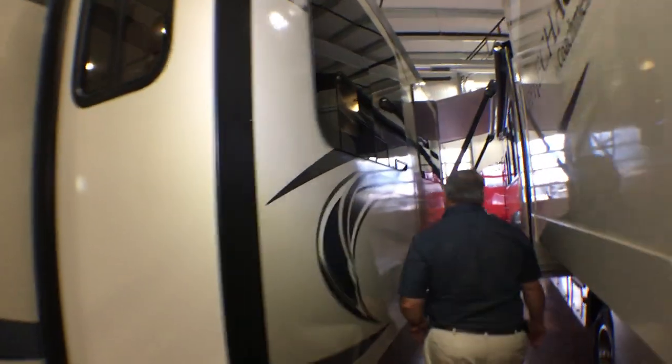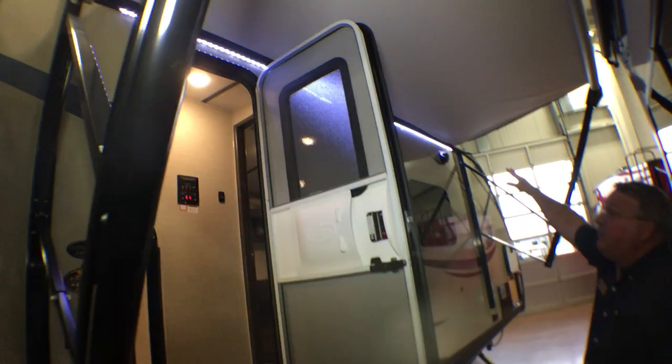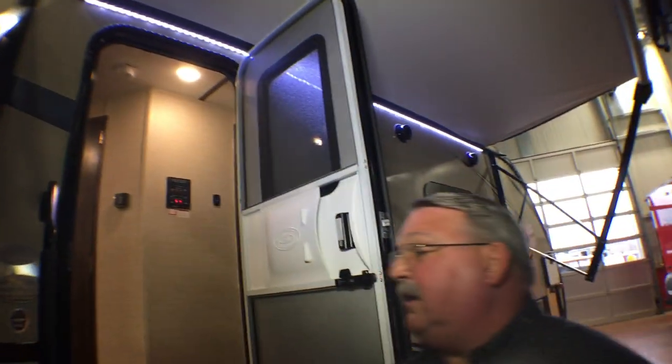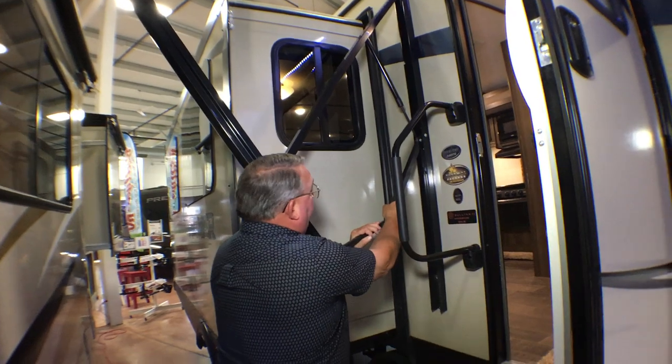Let's go to the inside — but before we do, there's an eight-foot awning with outside speakers and LED lighting. This awning is adjustable; if you want the water to run off one side, you can simply pull down on it.